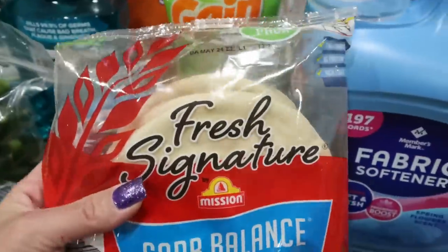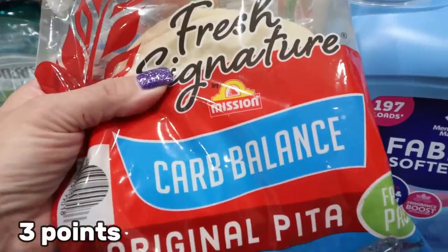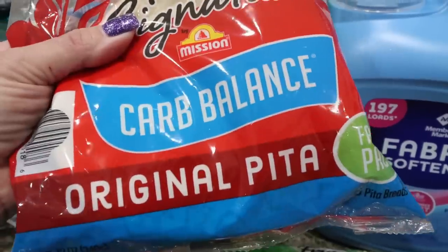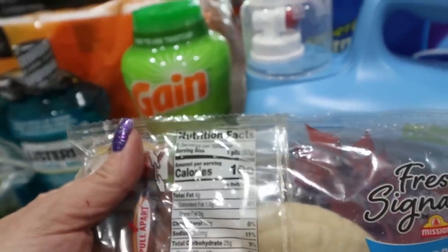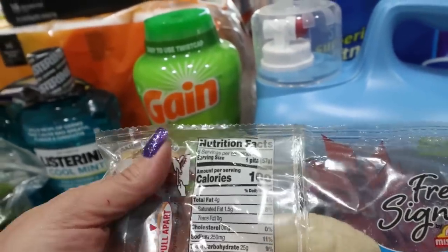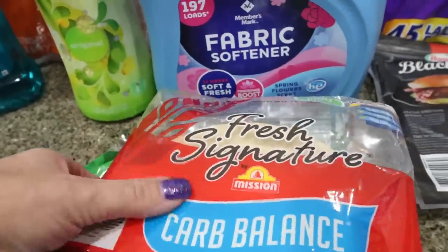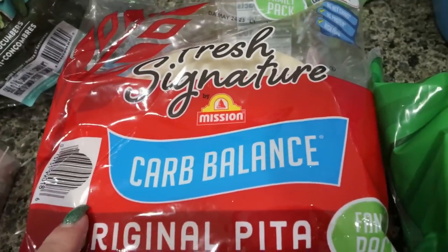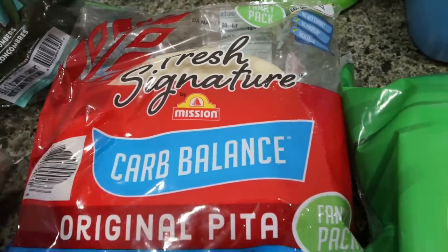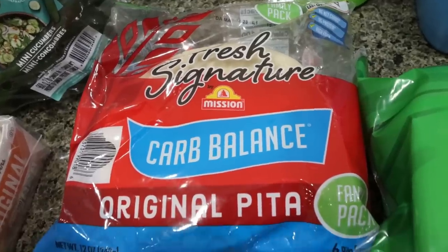Here's a new find — I saw these when I was actually looking at the tortillas. These are from Mission, the Carb Balance brand, kind of like the carb balanced tortillas, but these are pitas. One pita is 100 calories and has 9 grams of protein, which is pretty amazing because these are big, full-size pitas. This was like $3. I'm just going to throw them in the freezer, pull one out, thaw it, make a sandwich. I'll share a taste test in next Wednesday's what I eat in a day.